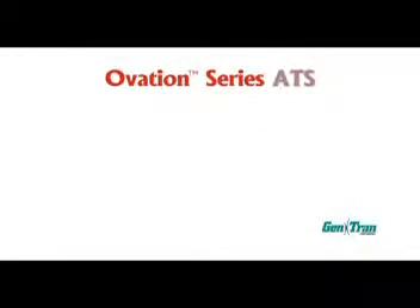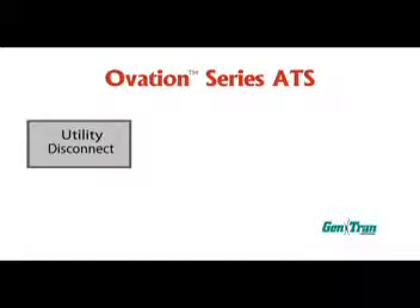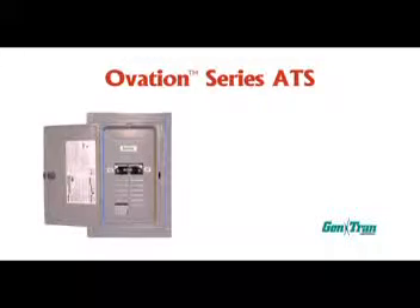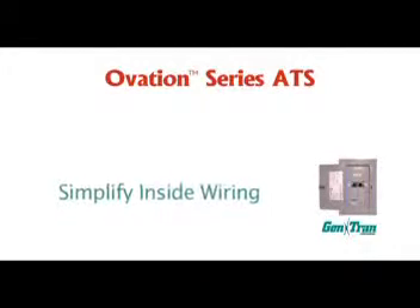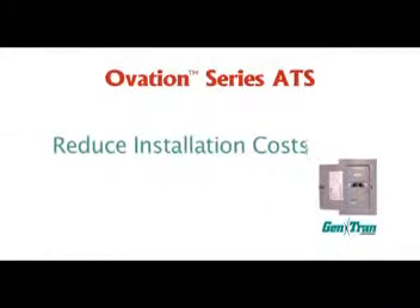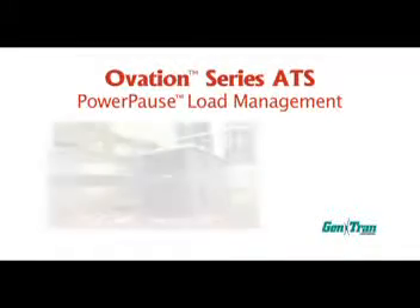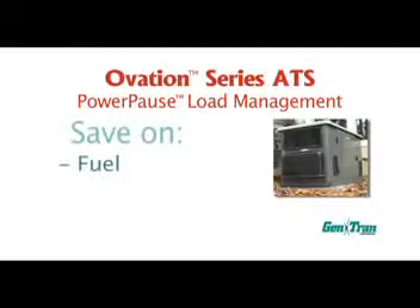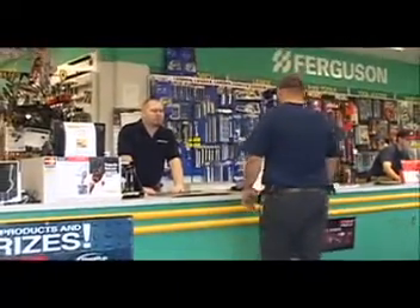An Ovation Series ATS actually combines three electrical systems into one. It is a utility disconnect, a main load center, and an automatic transfer switch — all in one cabinet. By integrating these three electrical components, Gentran's Ovation Series can greatly simplify your inside wiring and reduce the costs associated with installation by as much as 25%. And with Ovation's load management feature, you can invest in a more moderately sized generator compared to competitive models, which will save on fuel, installation, and maintenance costs as well. Your dealer or distributor can help you select the right generator and transfer switch based on your particular requirements.